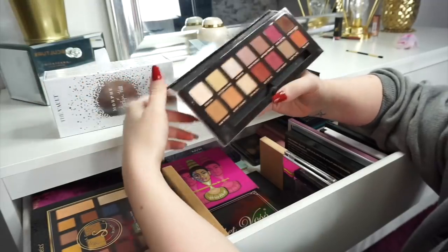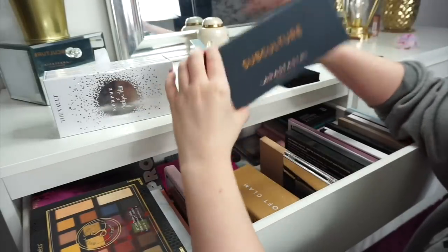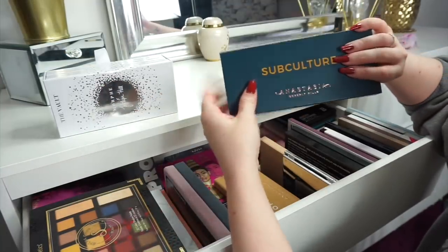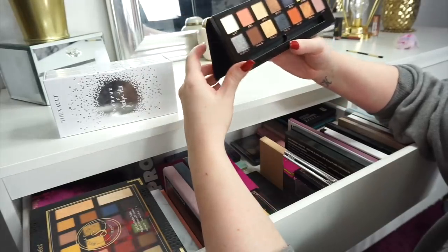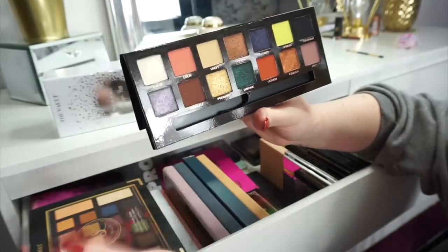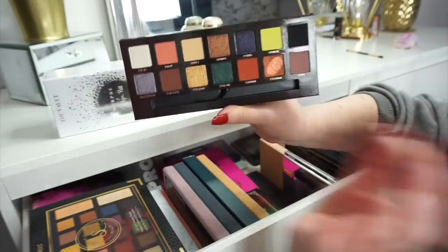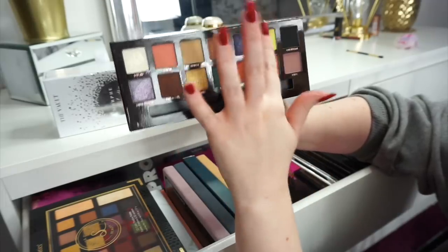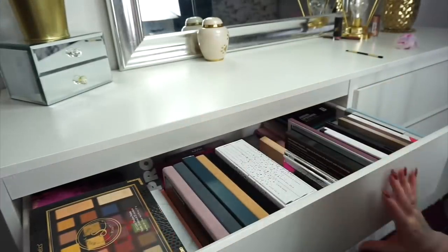The Modern Renaissance palette — obviously who the hell does not have this in their makeup collection, I'm obviously going to keep that one. And we have the Subculture — I'm obviously going to keep this palette because it is my all-time favourite palette, to the point where I have a backup. The Anastasia Prism palette — again a very underrated palette. This palette is absolutely glorious and stunning. I really need to use that neon shade — neon is so in at the minute. I really need to do something with these two together.